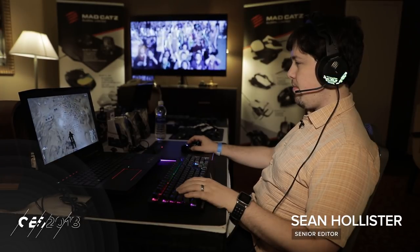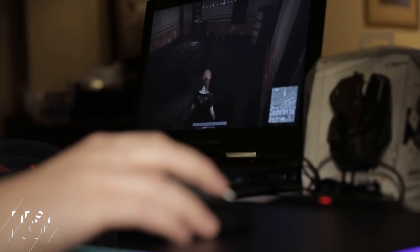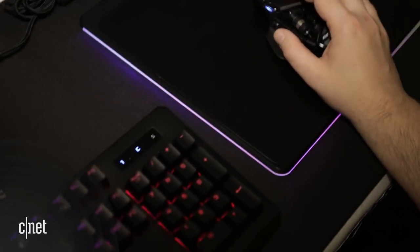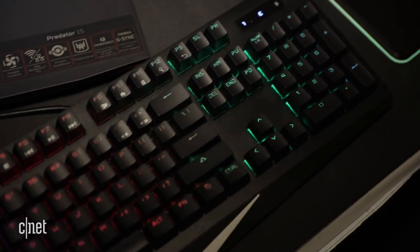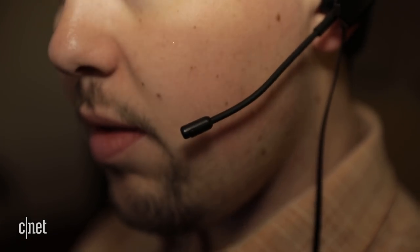Madcatz is back. This company went bankrupt last March and yet here they are at CES, pumping out new mice, keyboards, and headsets. We got an exclusive first look at the company's first batch of new peripherals since they came back from the dead. Four products stood out.